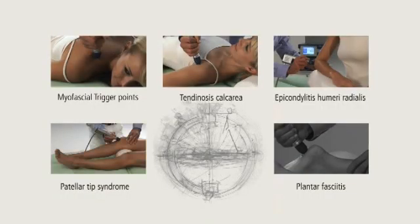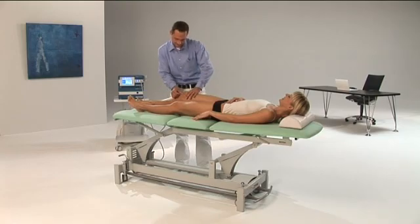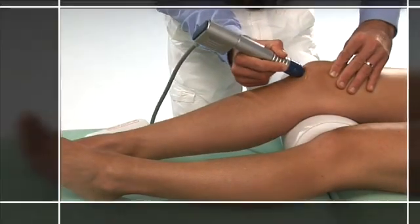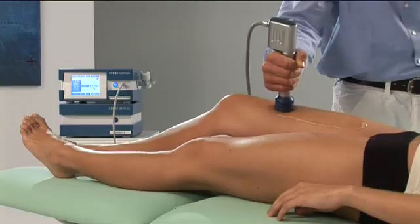Example 4: The patellar tip syndrome is a mainly sport-induced chronic injury. The painful, pathologically modified tendon section has a comparatively large surface. The area to be treated is fully covered by the Masterpulse MP200.